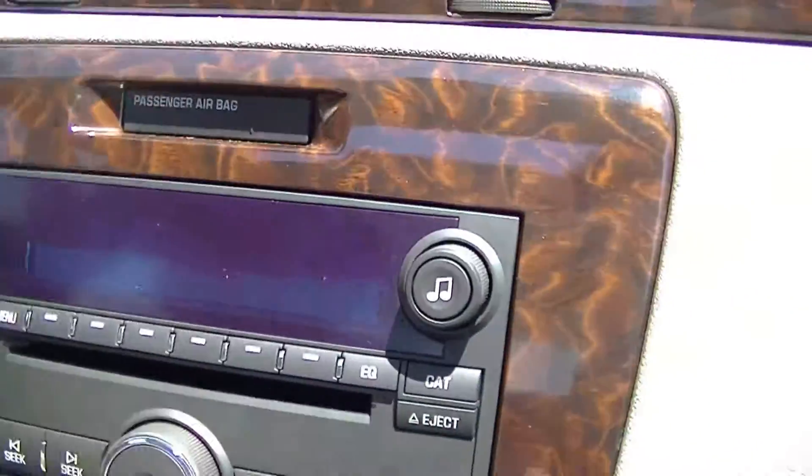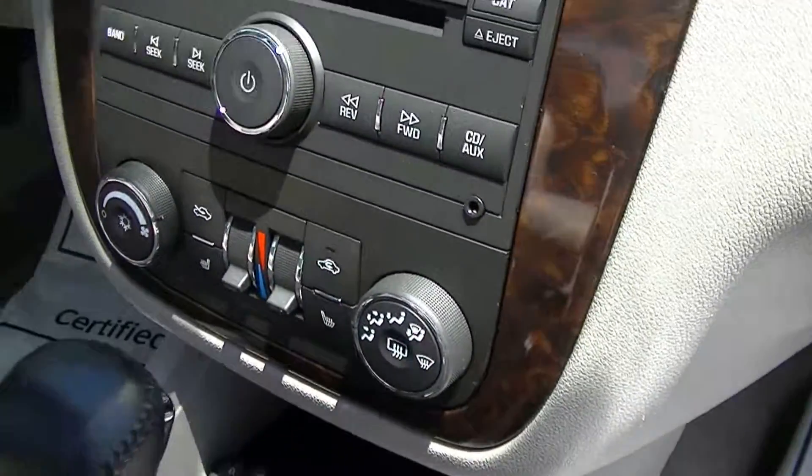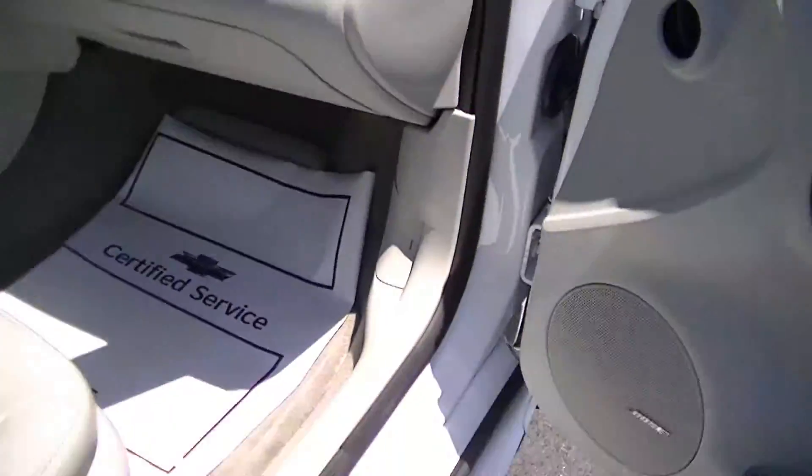Here's the stereo controls. You will notice it does have heated seats. It also has Bose speakers here. Very nice car.